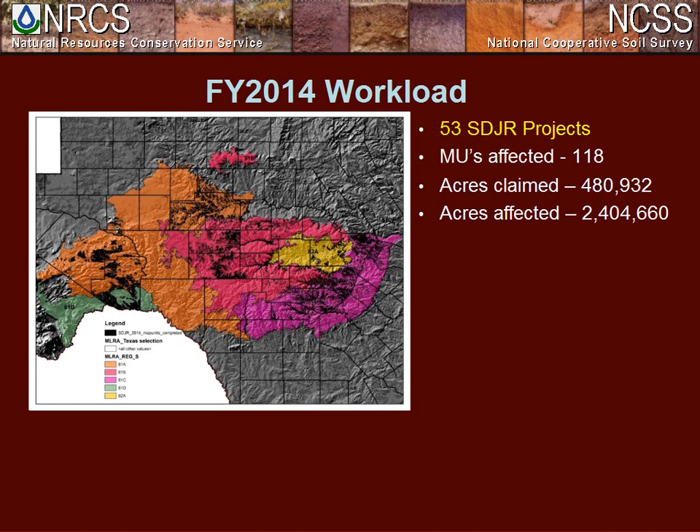This year we completed 53 SDJR projects affecting 2.4 million acres. If you look at the map on the left, you'll notice that even though we have SDJR coverage for a certain portion of this area, you can still see lines on county line boundaries, which indicates we still have some MLRA update work to address those county line boundaries.